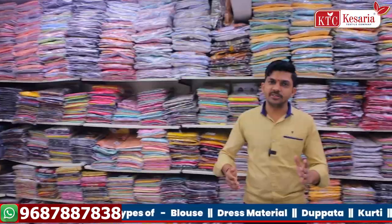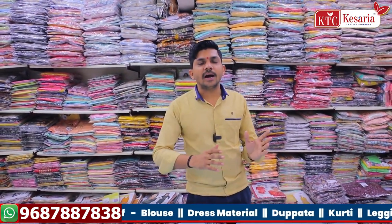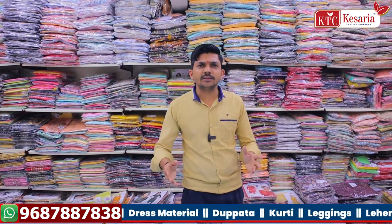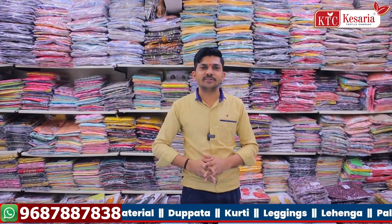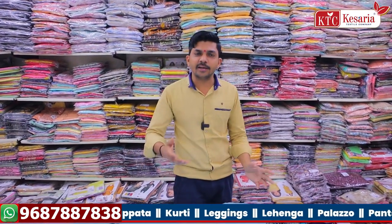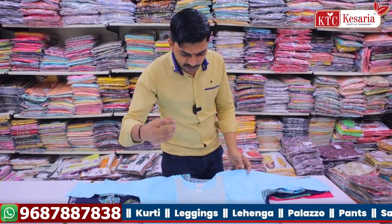We invite you to visit Kessariya Textile Company. Women's items are all available — all the dress materials, blouse pieces, gowns, all from Kessariya Textile Company. You need to sell these items, we will provide them. This is a very good business idea for you.